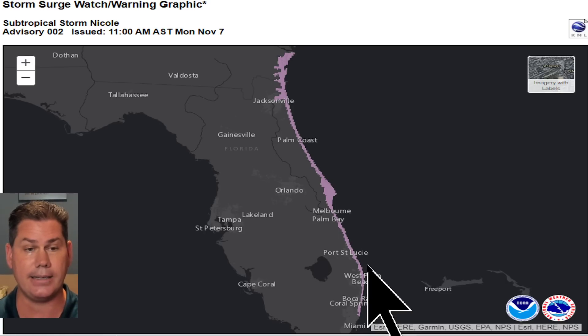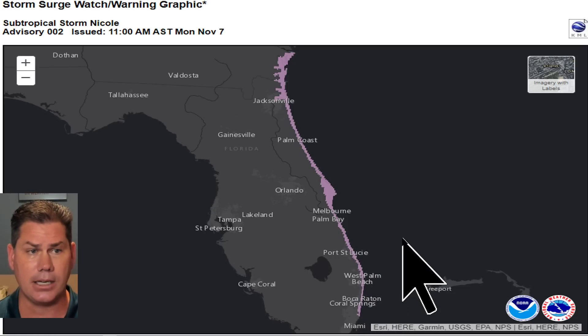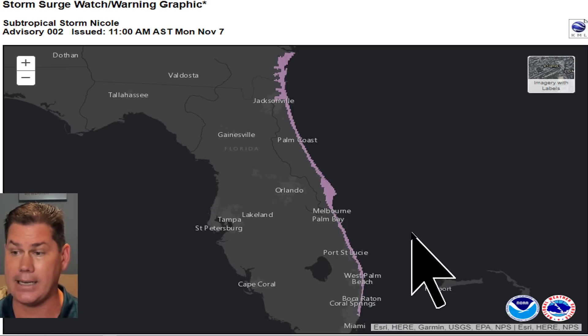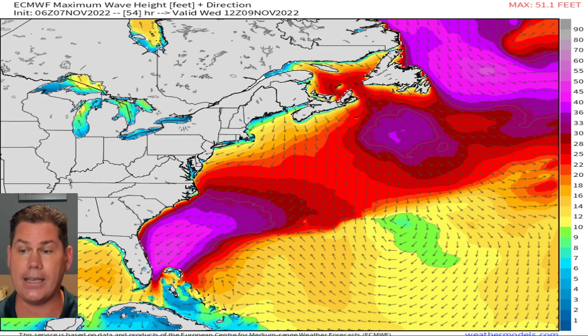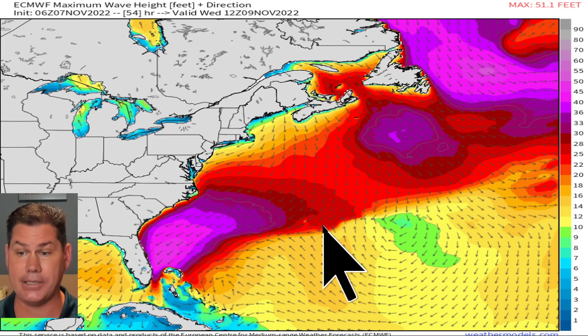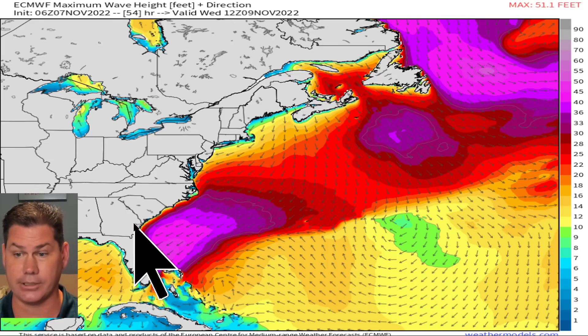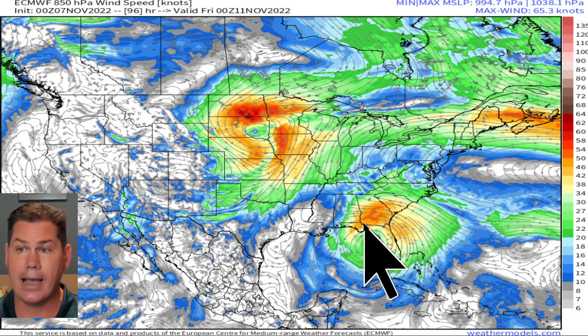Storm surge is going to be prevalent down here — Coral Springs, West Palm Beach, Port St. Lucie, Palm Bay, Palm Coast, all the way up to Jacksonville — this whole elongated stretch is under a storm surge watch, waiting for Nicole to arrive. We're talking significant winds, with an impressive wind field and a large system bringing significant waves, possibly maxing out at 50-foot waves in open water. That's going to cause a lot of swells, elevate the storm surge, and cause beach erosion not just for Florida but Georgia, South Carolina, and potentially North Carolina.